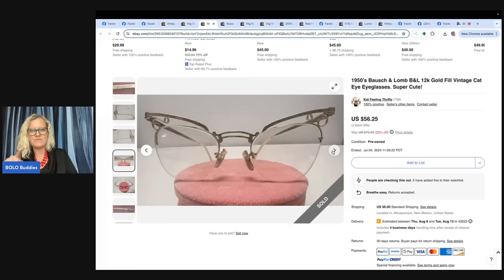I would put 'frames only' in the title if they have a prescription. I don't know if these have a prescription or not.